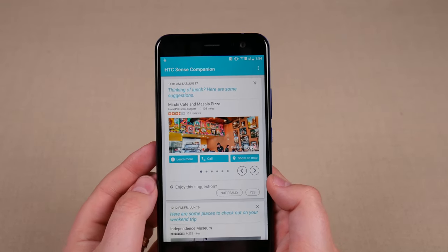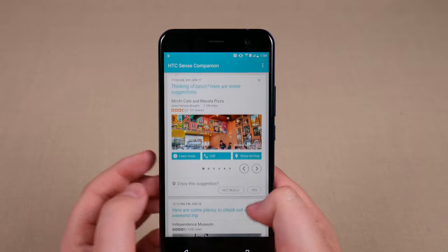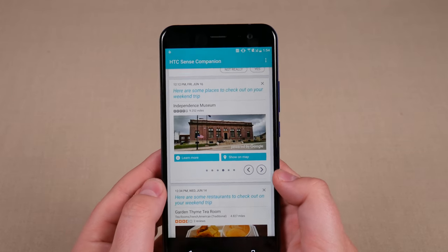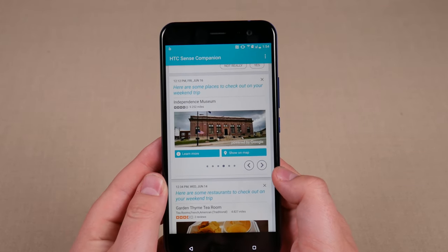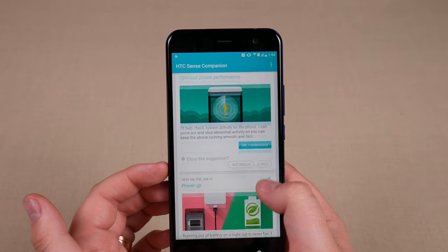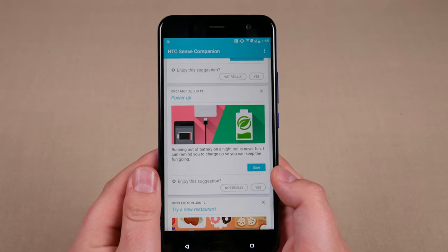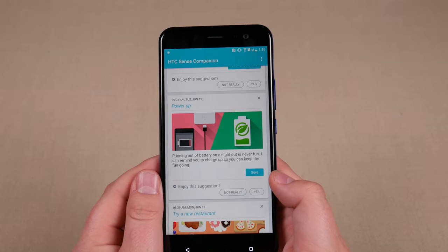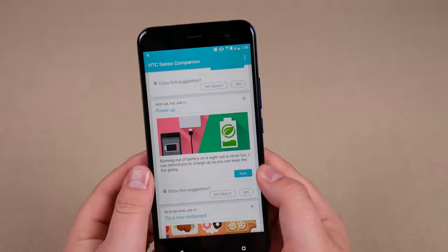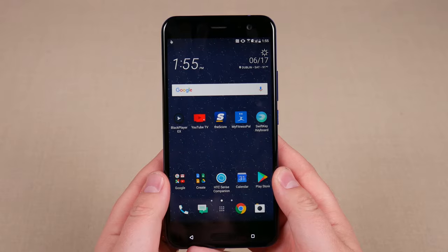What Sense Companion tries to do is look at your calendar, your emails, and the apps you use, and figure out if there's anything in the future you might need assistance with. For example, lunch is coming up so it says, hey, here are some places you might like for lunch. Or here are some places to check out on your weekend trip — I don't have a weekend trip planned, so I'm not sure if that's an error. The neat things I've seen it do online include reminding you to set an alarm if there's something early the next morning, or reminding you to charge your phone if you have a busy day ahead. But overall the little notifications it pops up are generally not helpful.